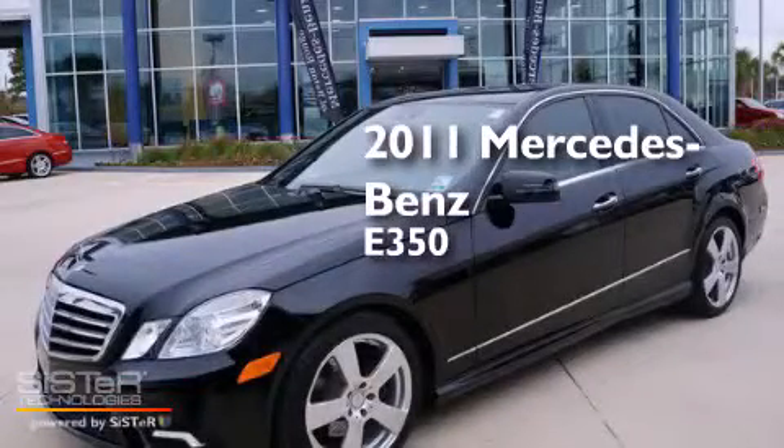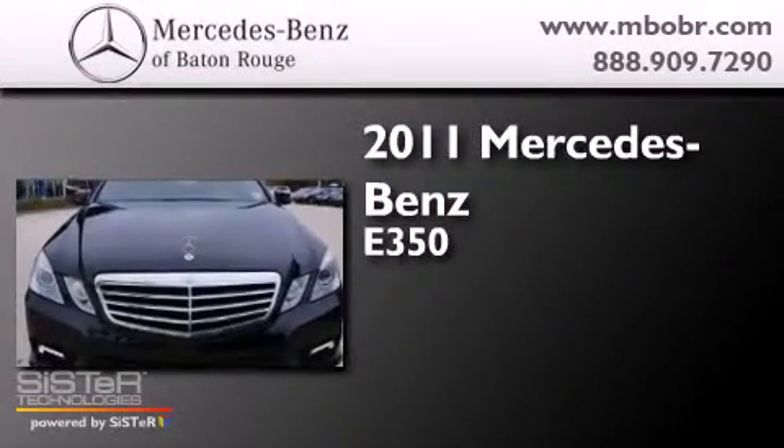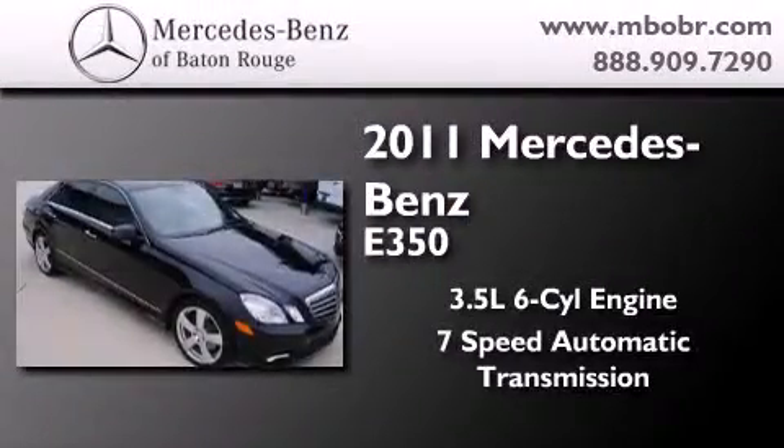This is a certified pre-owned 2011 Mercedes-Benz E350. It has a 3.5 liter 6-cylinder engine and a 7-speed automatic transmission.